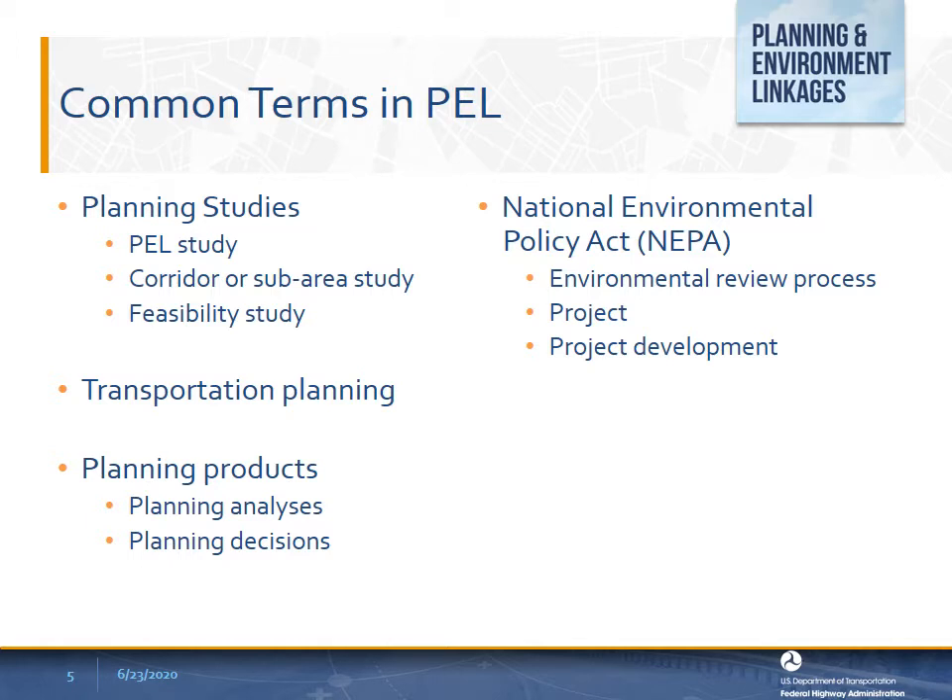A corridor or sub-area study is a conceptual level planning study focusing on a particular corridor or region. These studies help determine transportation needs, general travel corridor, general mode, preliminary screening of alternatives and elimination of unreasonable alternatives, the basic description of the environmental setting, the preliminary identification of environmental impacts, and environmental mitigation.